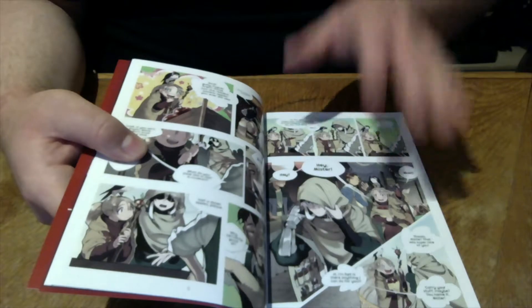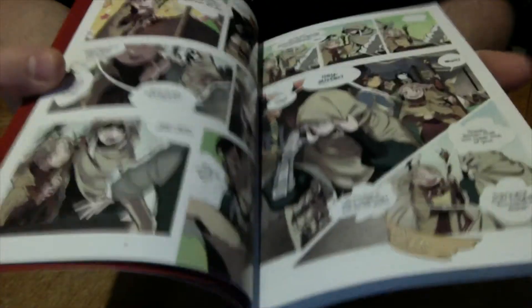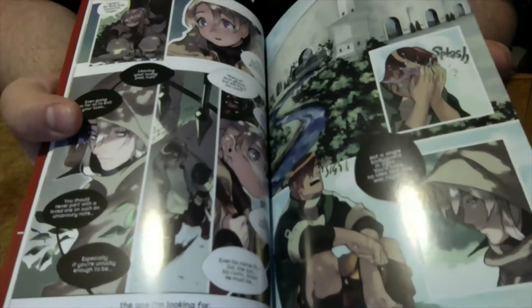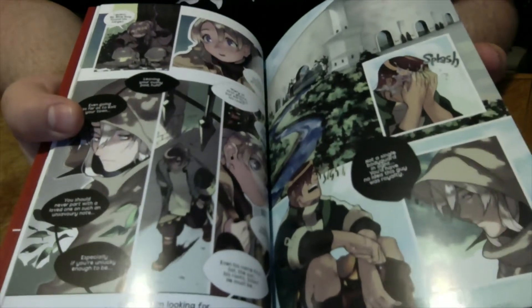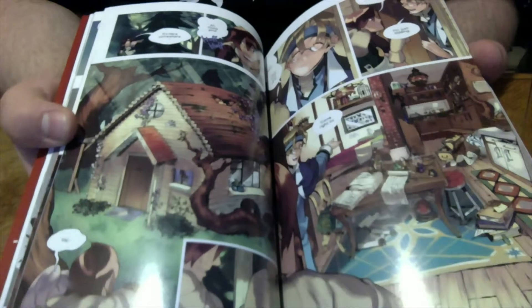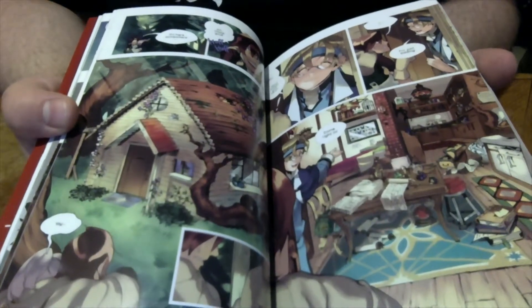The pages themselves — I really love how the colors come out. I don't think you can really see it on camera, but all the coloring really shines. The matte colors come out, and the more glaring or gloss colors come out too.